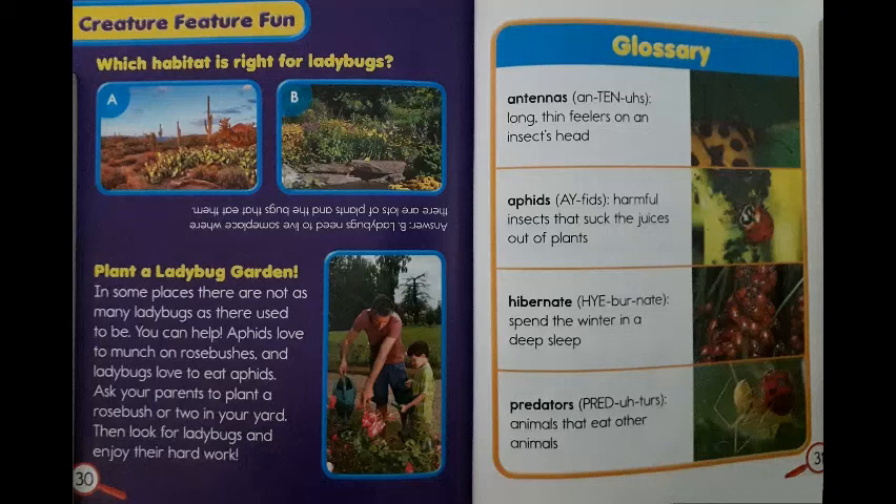Plant a ladybug garden! In some places, there are not as many ladybugs as there used to be. You can help! Aphids love to be munched on rose bushes, and ladybugs love to eat aphids. Ask your parents to plant a rose bush or two in your yard, then look for ladybugs and enjoy their hard work.